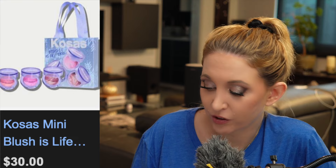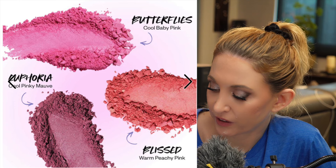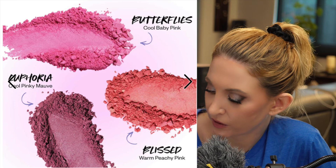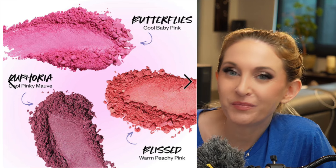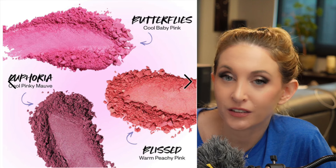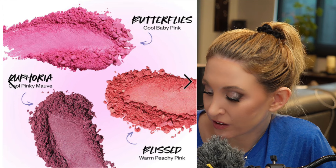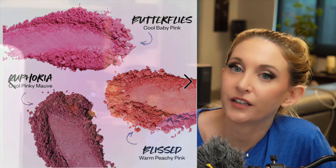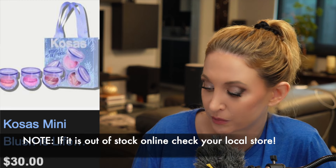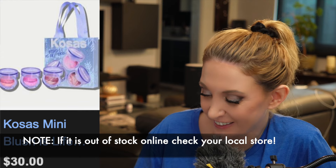The Kosas mini blushes are back in stock. I think they did a good job with the shades Butterflies, Euphoria, and Bliss — Euphoria was the one I was most interested in when they first came out. Unfortunately, I've seen some reviews recently that said these are just okay, not special. I'm thrilled they're powders because I think powders last longer, but a few months ago this was an absolute — I was grabbing it as soon as possible. Now there's still a good chance I pick it up, but I'm much less excited than I was.